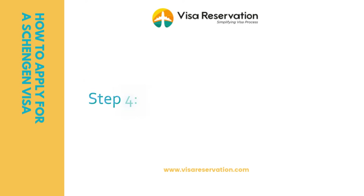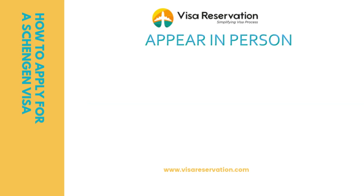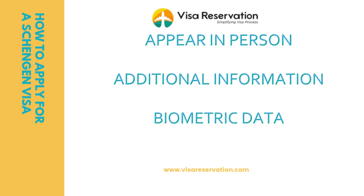Step four: submit your visa application. You'll need to appear in person at the office of the embassy or consulate you're dealing with. The visa staff will review your application and supporting documents and may ask additional questions, for example, whether this is your first time traveling to the Schengen area or how you will pay for the trip. If this happens, simply answer honestly and politely. You may also have to provide biometric data — fingerprints and photographs — if this is your first time applying for a Schengen visa, and you'll need to pay a fee of 60 euros, payable in your local currency.